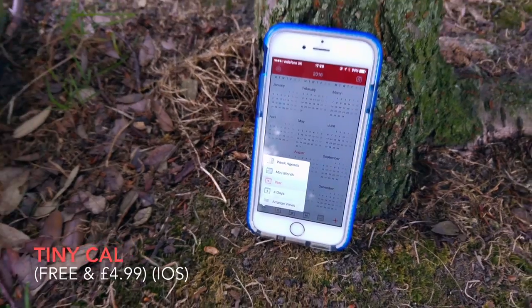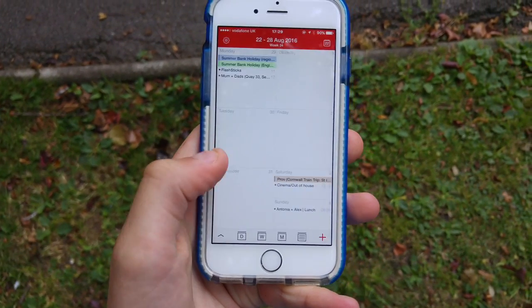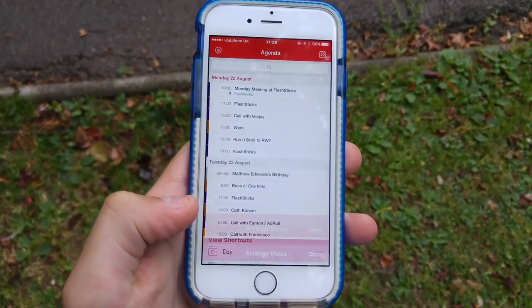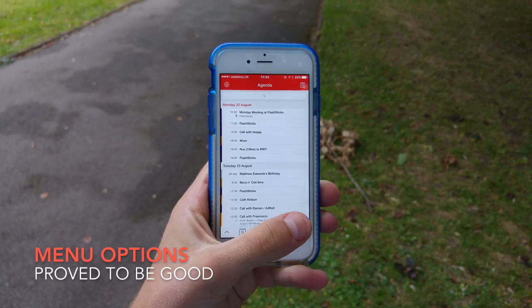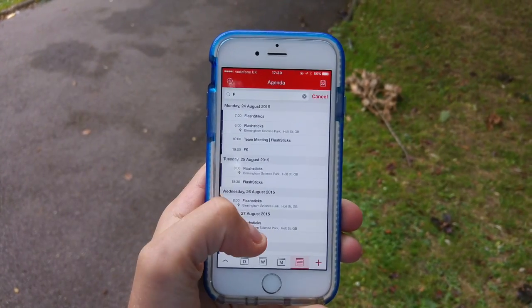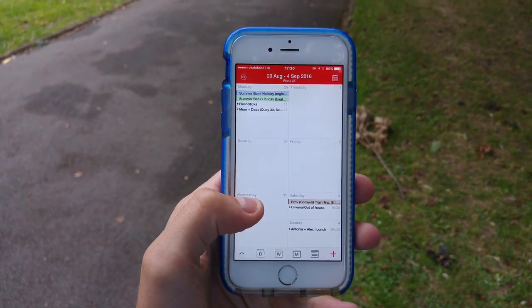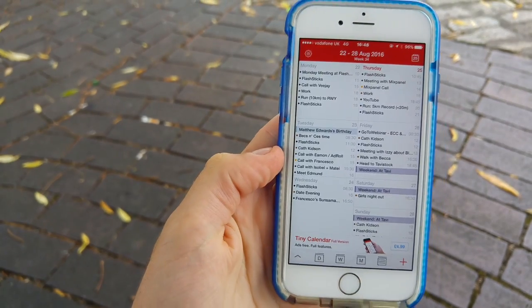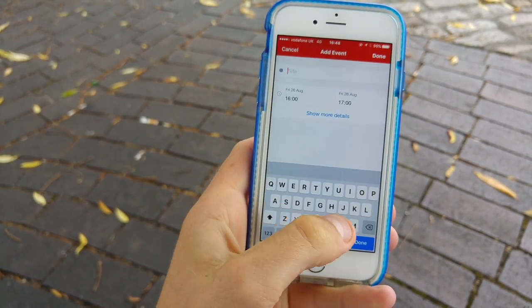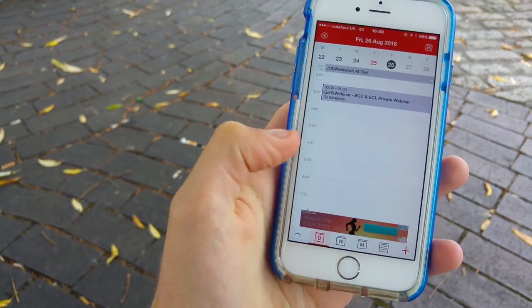Next up is an application called Tiny Cal, and it's one of the applications on iOS that actually impressed me. There's a free version and a premium version at $4.99. This calendar is very basic but offers really strong viewing options, and the general settings and search features are pretty strong too. The ability to see anything you want at any given time is very nice. One thing to note is that in the free version there are ads, and you can accidentally click on them, which is slightly annoying.